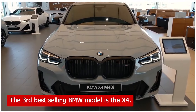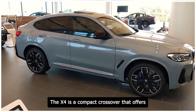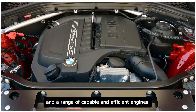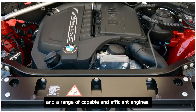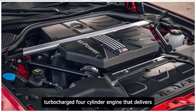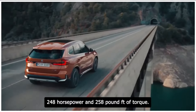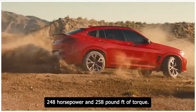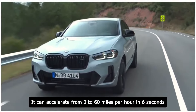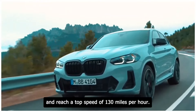The 3rd best-selling BMW model is the X4. The X4 is a compact crossover that offers a unique and dynamic design, a spacious and premium interior, and a range of capable and efficient engines. The X4 comes with a standard 2.0-liter turbocharged four-cylinder engine that delivers 248 horsepower and 258 pound-feet of torque. It can accelerate from 0 to 60 miles per hour in 6 seconds and reach a top speed of 130 miles per hour.